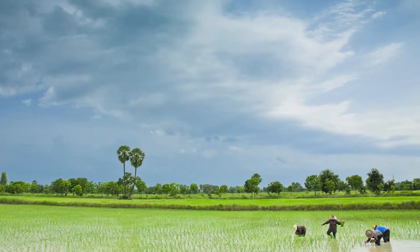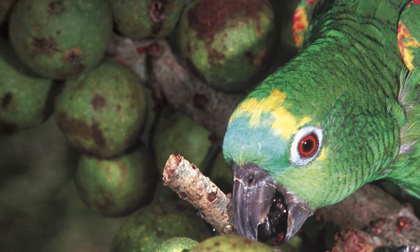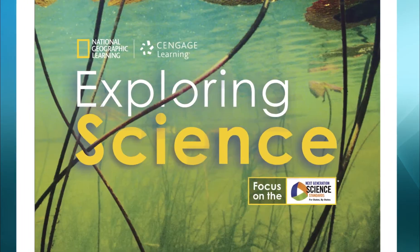Welcome to National Geographic's Exploring Science. Choose Exploring Science and experience the National Geographic difference.